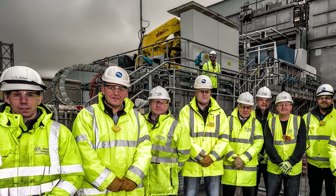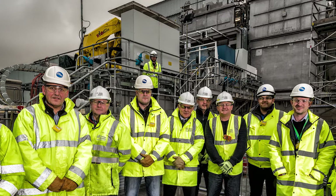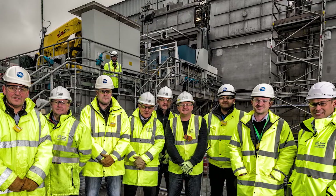Getting this pensioner of the atomic age ready for waste retrieval operations has been an enormous feat. This programme has been going for many years, with a lot of planning and hundreds of people involved.